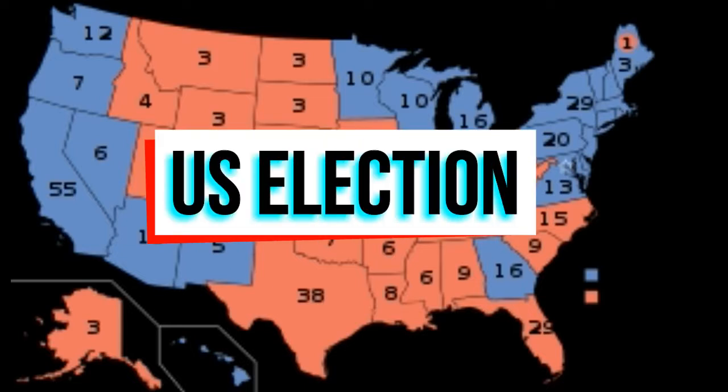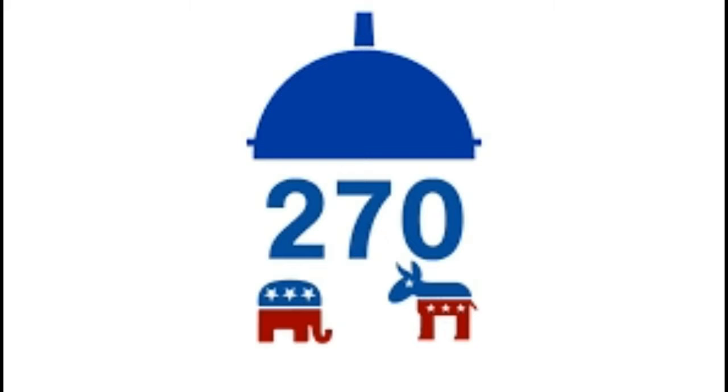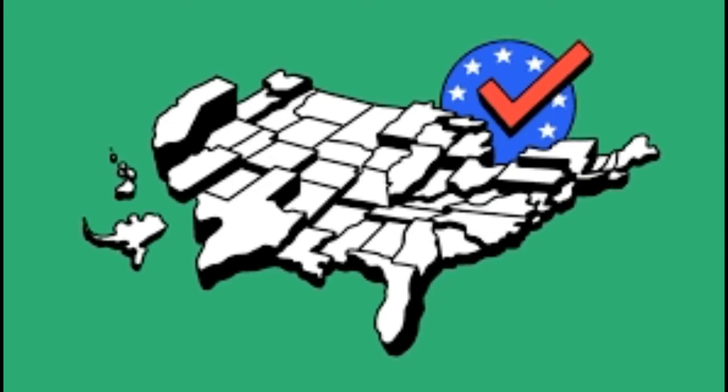CNN is tracking Electoral College votes state by state. The outcome of the presidential election has been clear for weeks, but on Monday it gets one step closer to being official as the Electoral College meets. Across the US, 538 electors are gathering in their respective states to cast electoral votes for president.